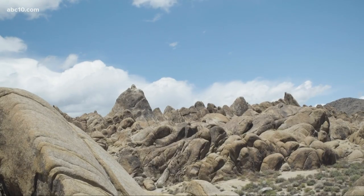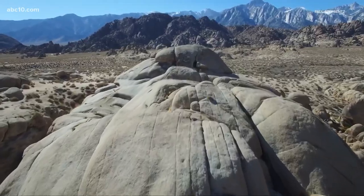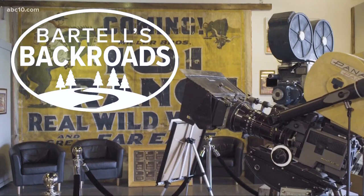The Western Film History Museum shows the Eastern Sierra through Hollywood's lens. But to really see the beauty of this place, I suggest you take the museum's self-guided tour. From Lone Pine, California, I'm John Bartel. Hope to see you on the back road.